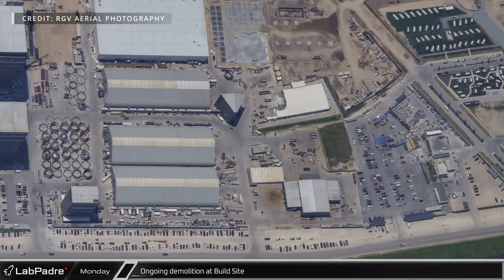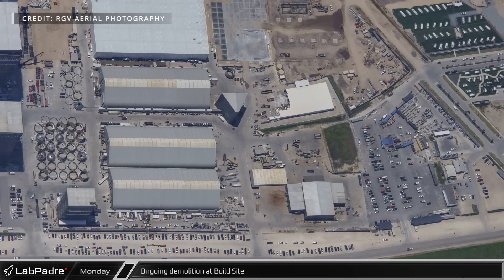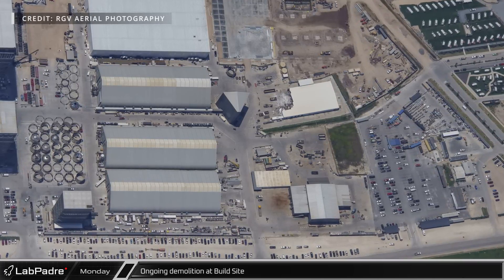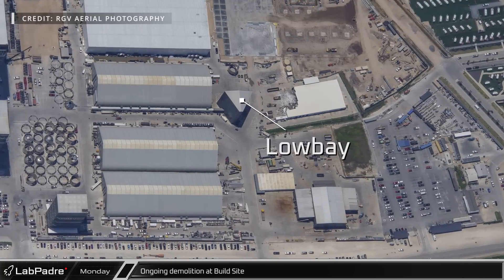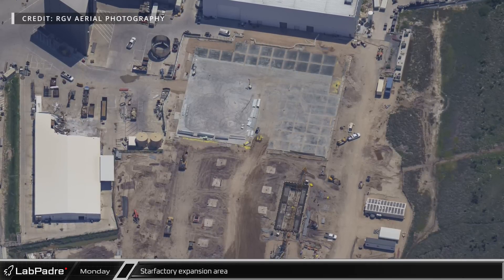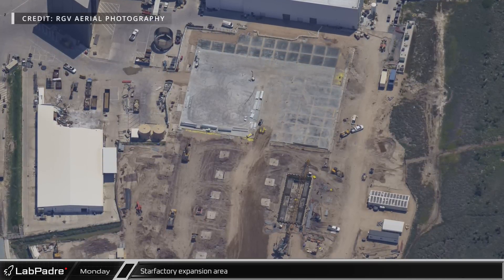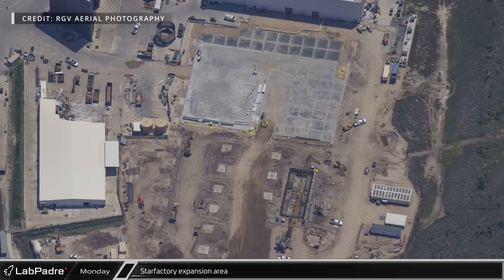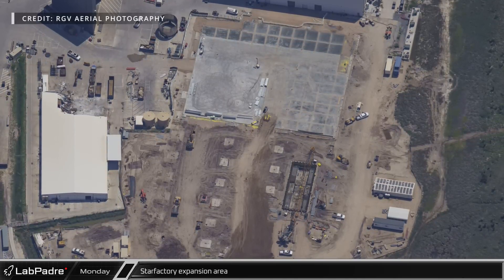Moving down Highway 4 to the build site, steady progress can be seen on the new current phase of construction, including demolition work on the propulsion and ground fabrication buildings. This flyover also gave us one last aerial view of Low Bay prior to its demolition later in the week. Over at the first stage of the Star Factory expansion, no new foundations are visible yet, but the second section of the floor slab has now been poured. Next to the presumed press pit, the installation of underground conduit continues working towards the northern end of the site.